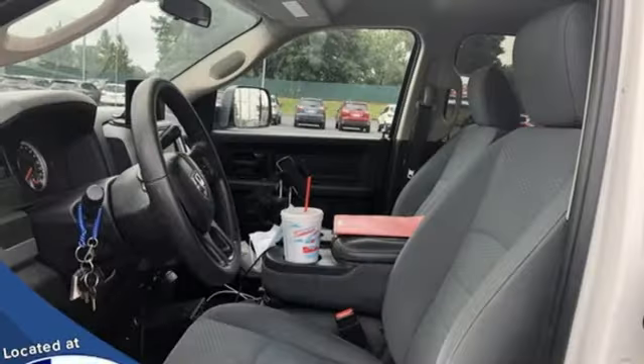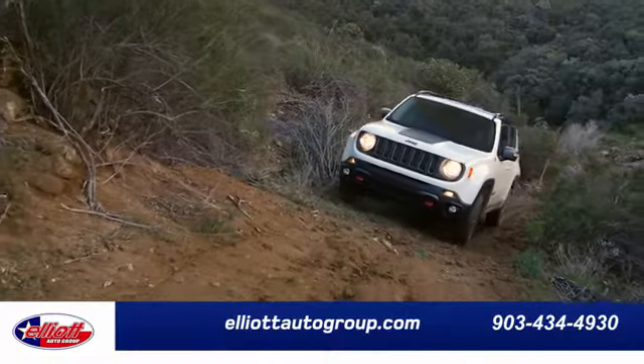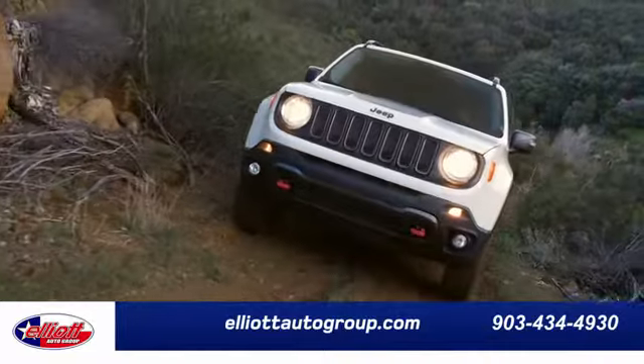Motor Trend elaborates: clearly there's something for everyone on the new heavy-duty Ram. It looks better, it's got more features, it's got more power, and it can tow and haul more than ever before.